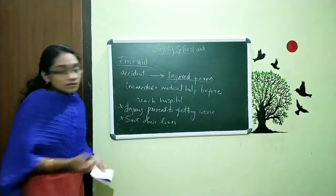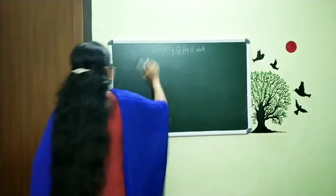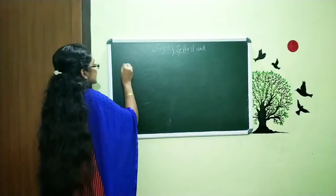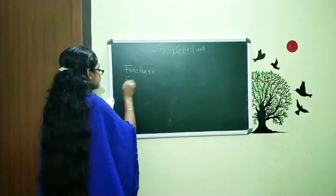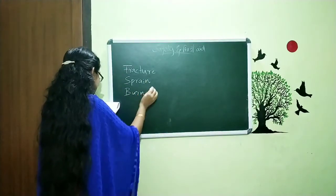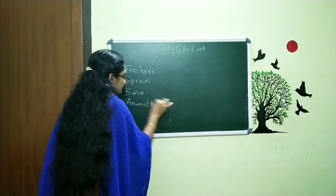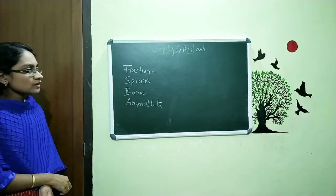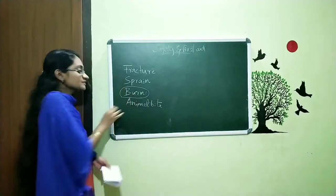In this year's syllabus we are dealing with different types of injuries: fracture, sprain, burn, and animal bite. Today we are going to discuss about burns, and the further things — fracture, sprain, and animal bite — we will discuss in the next class. Today we already discussed fire, so we are discussing burns now.